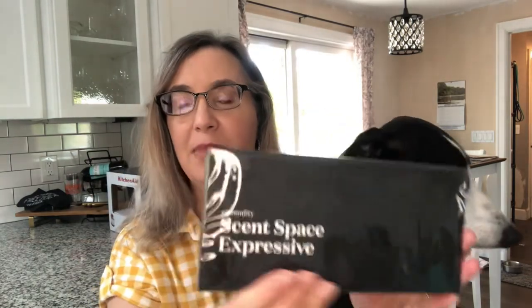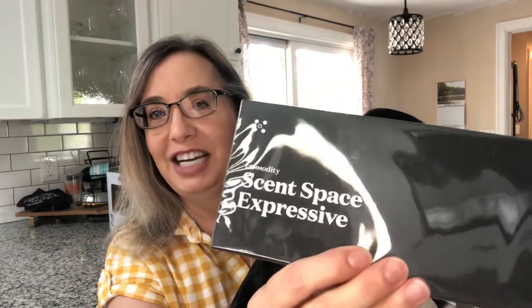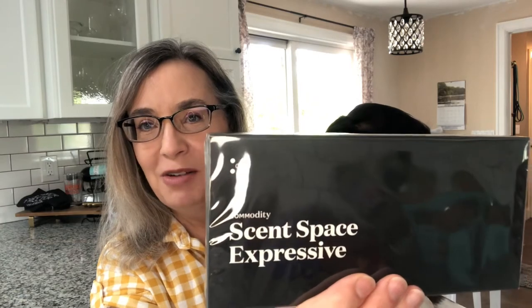Hi, it's Sandy and I'm super excited right now because I have a fragrance to try for the first time with you. I got it about a week ago and it's been sitting in its package the whole time because I was looking for the perfect moment. This is from Commodity — the scent space expressive.